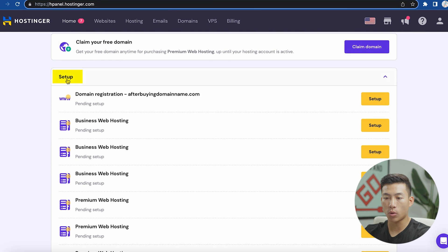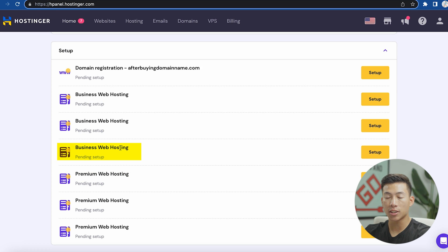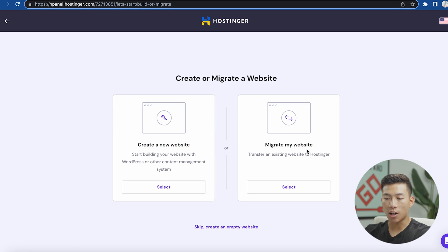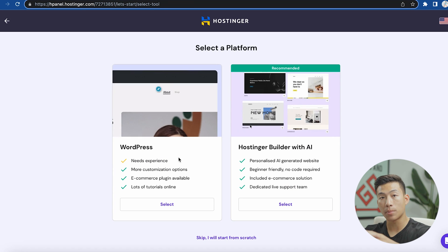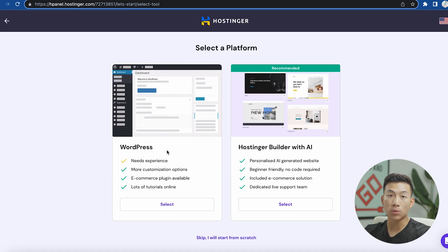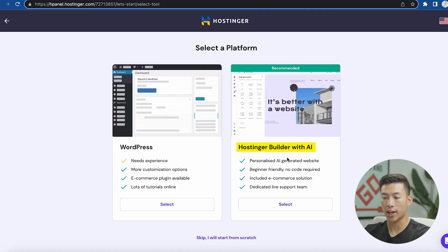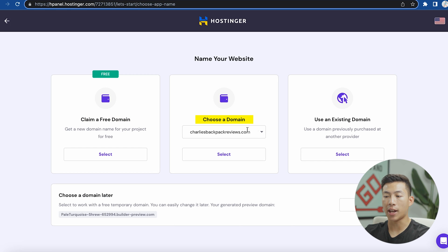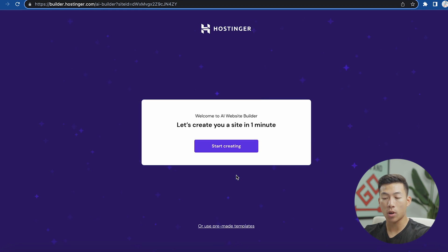Back on the homepage, you'll see a setup option that says either premium web hosting or business web hosting depending on your plan — just go to the one you have and click on setup. It'll guide you through the setup process in just a few minutes. Click on start now, and it'll ask if you want to create a new website or migrate one. Obviously we're creating a new website, so choose that. Then it'll ask if you want to create with WordPress or use Hostinger's AI website builder. We have tons of other videos on using WordPress, but for this video I'll show you Hostinger's AI website builder — it's super easy to use.